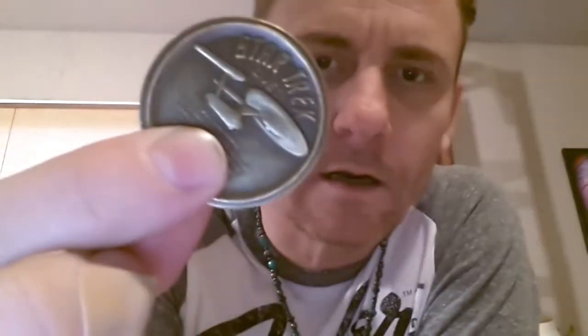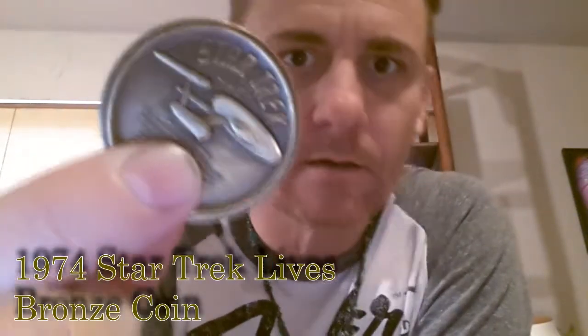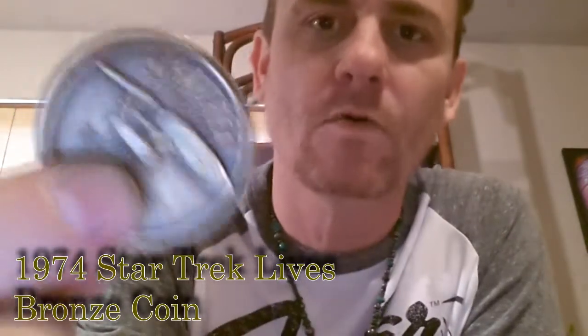Hey guys, look what I found — I think I got it for about a dollar. This is a 1974 Star Trek coin and it's got Spock and Kirk on one side, and on the other side it's got the Enterprise.